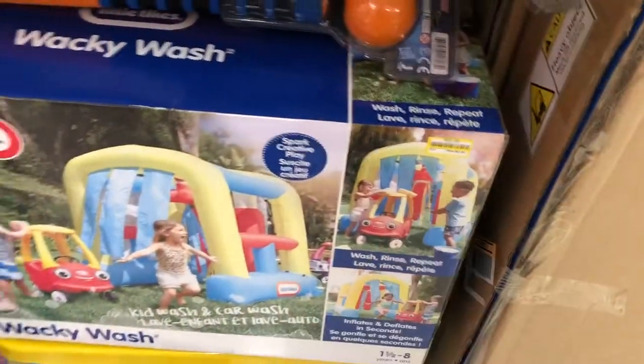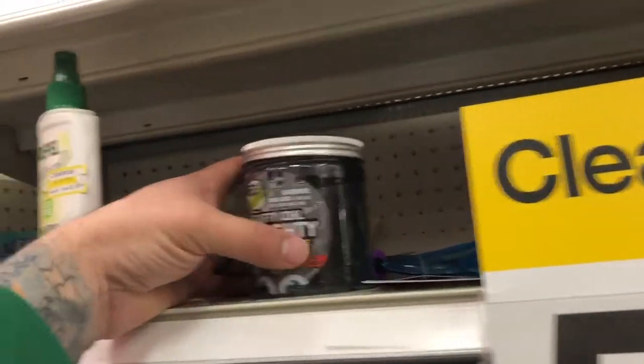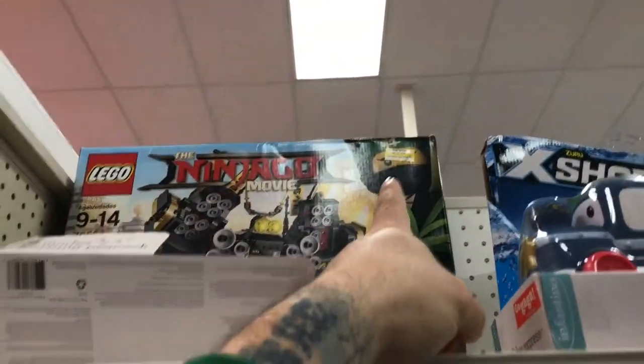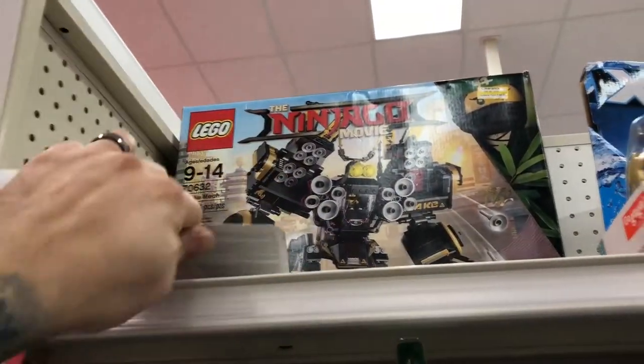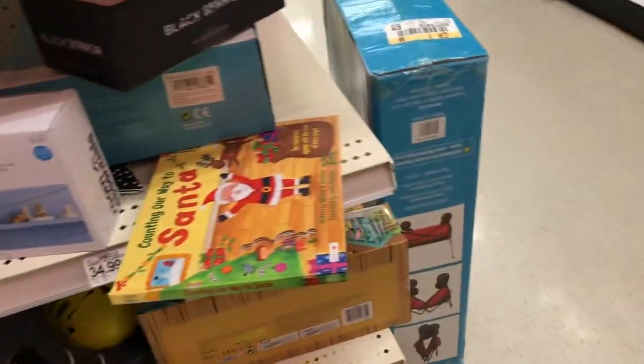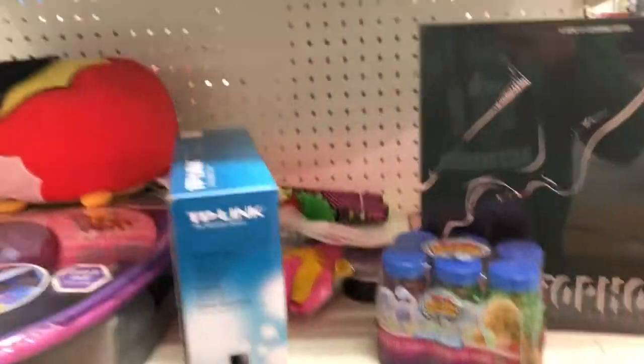It's a pretty cool little car wash, $51. Some slime. A Ninjago one — I bought it for like $80 I think when it first came out. So now it's half the price. So if you guys are Lego collectors, now is the time. Let's pick that up.